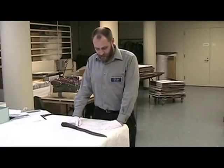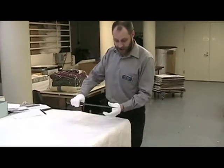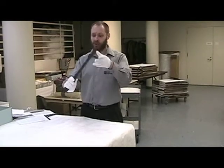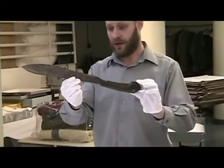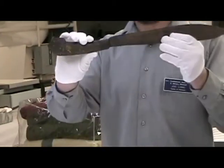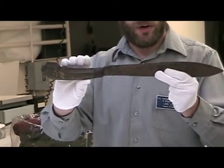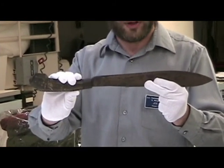Today I'm going to talk about a recent acquisition in our collections, kind of an ugly object. This is a bolo, which was brought home from the Philippines by a South Carolina soldier. The bolo was the traditional weapon of the Moro people of the Philippines, who fought against the United States government in the early 20th century.